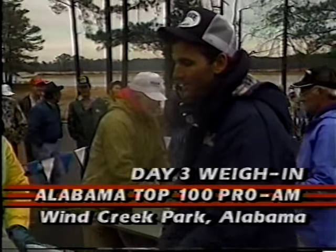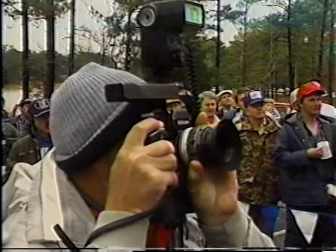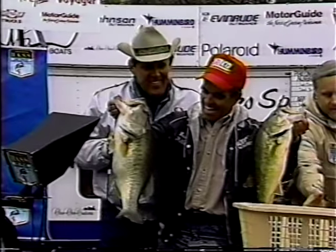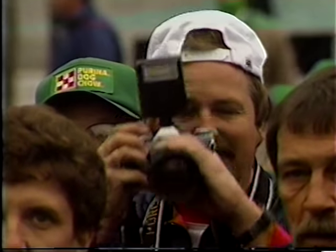With the leader in trouble and challengers like Stacy King and Guido Hibdon catching bass, this third-day weigh-in could prove interesting. And there's a surprise from out of the blue: 21 pounds and 7 ounces! Raynaud Pelletier's big bass weighs 9 pounds, 2 ounces — biggest of the day. Now Missouri's Stacy King comes to the scales — seven bass, all alive.